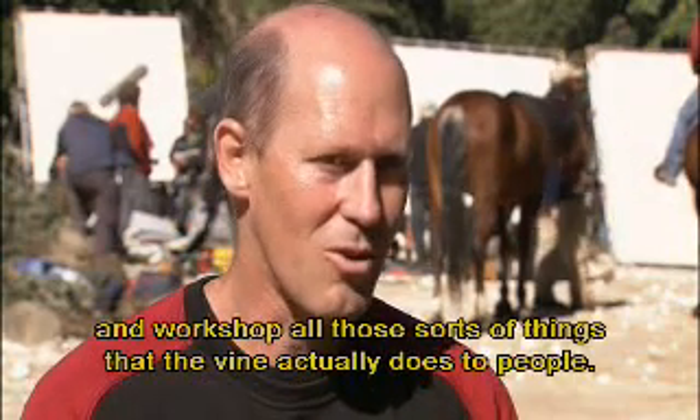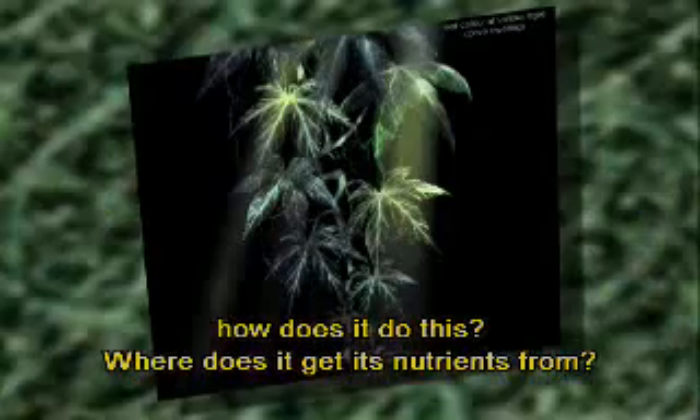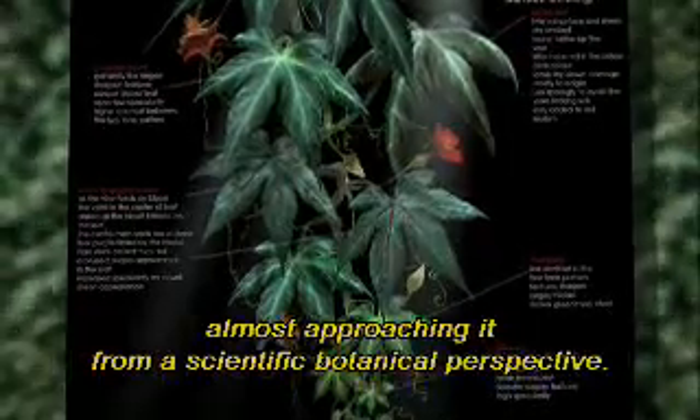We had to talk through and workshop all those things that the vine actually does to people. We spent a lot of time figuring out how it does this — where does it get its nutrients from — almost approaching it from a scientific, botanical perspective.